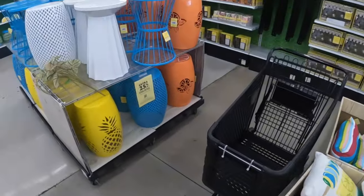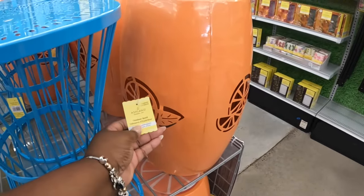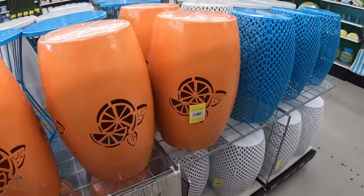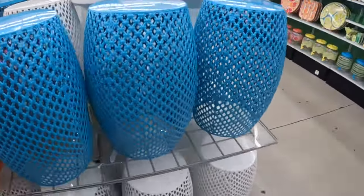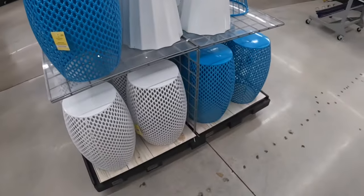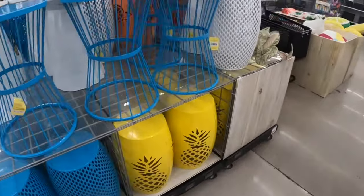All right, these tables over here are $60. Yep, $60. The one with oranges at the top, the blue stools, here's a pretty white one, and a pineapple.